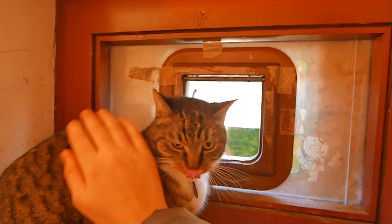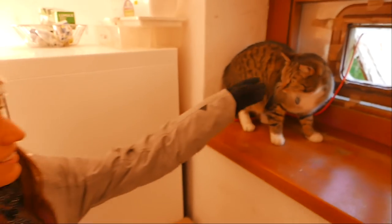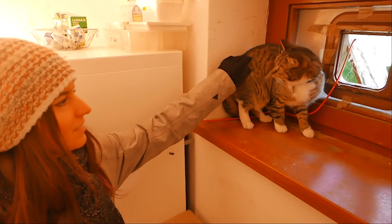Such a good kitty, oh my god, you are such a good kitty! Why are those dogs so loud and big?